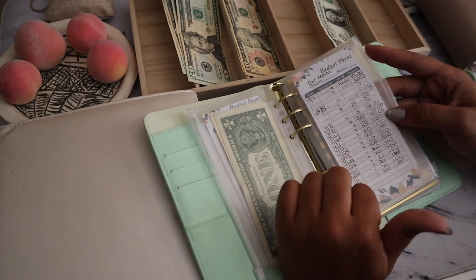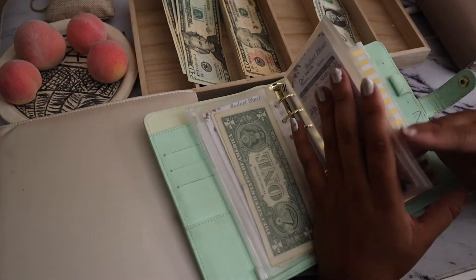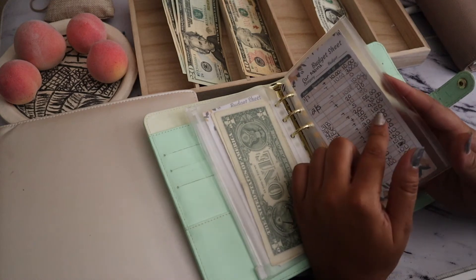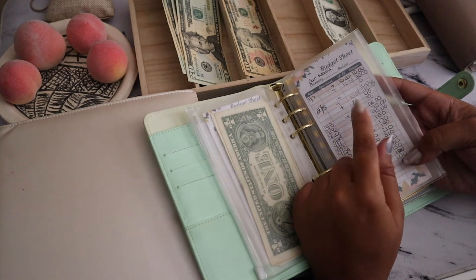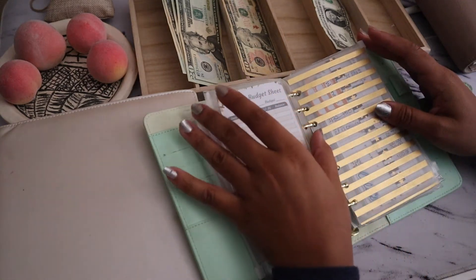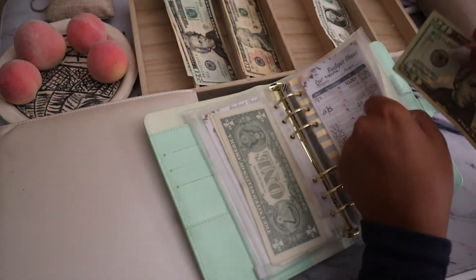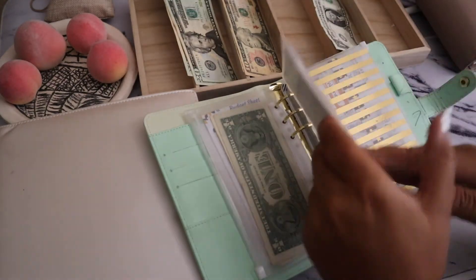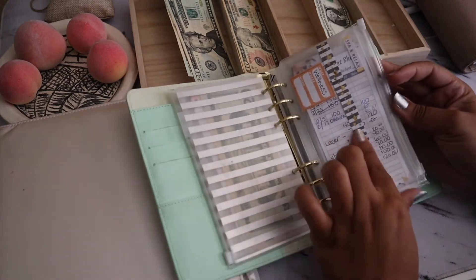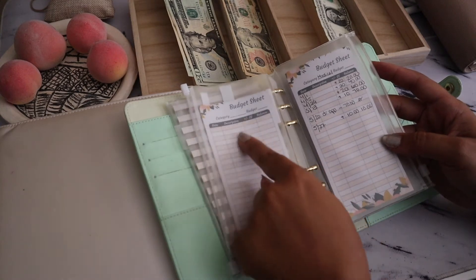I need to focus on car maintenance this month and next month to make sure I have enough for my registration and tags, as well as anything that needs to get fixed. It's an older vehicle so I know I'll have to do more maintenance. I need to make sure I stuff this envelope, but right now it's going to get $20.